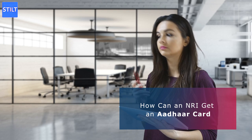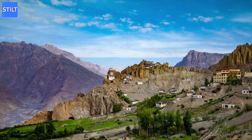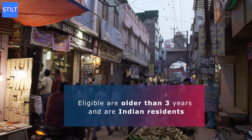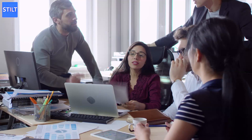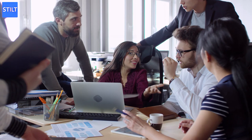How can an NRI get an Aadhaar card? To get an Aadhaar card as an NRI, you will have to go through a process with several steps. Basically, any person that resides in India is able to apply for this card. People are eligible as long as they are older than 3 years and are Indian residents. However, foreigners can apply as well, especially if they reside in India. It's important to be very careful if you want to obtain your card successfully.